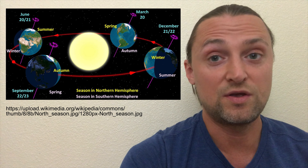Near the equator, it's like summer all year round, while near the poles, it's like winter all year round.